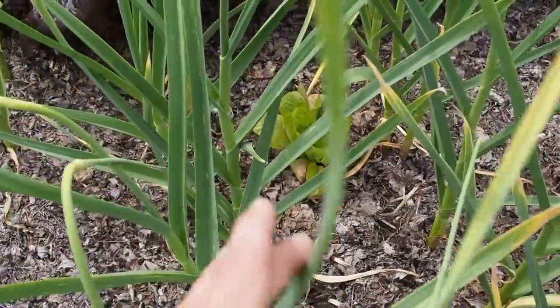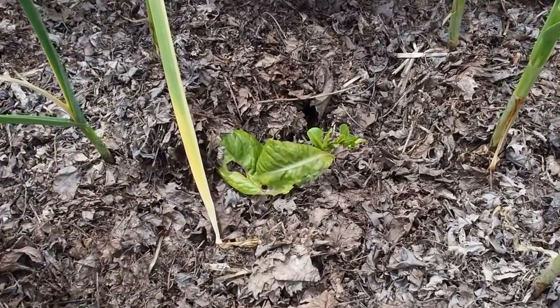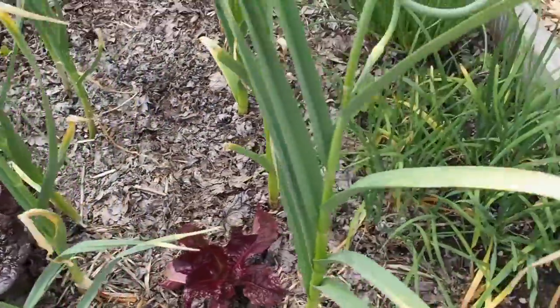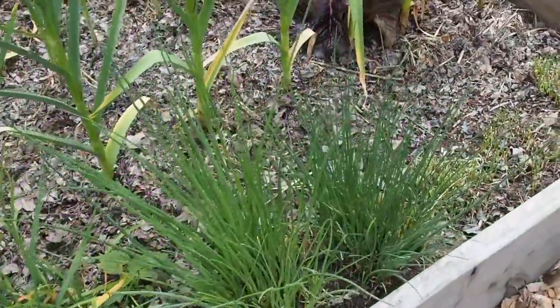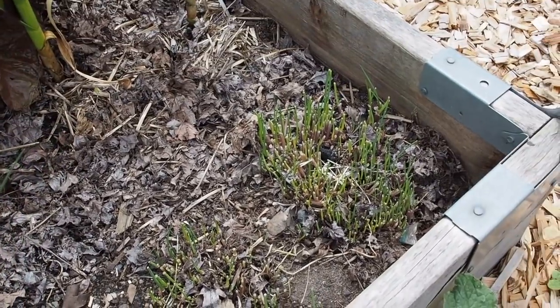I planted some speckled or freckled romaine in the middle and it's just starting to grow. There's a bunny back here that I think might be eating some things — that one looks like it might have been eaten, but it could also be slugs. We've got garlic chives and regular chives, which I've been harvesting. They just finished flowering, and I'm making a chive blossom vinegar that's about ready to bottle up.